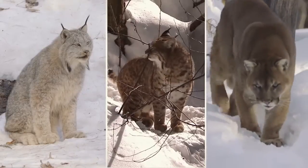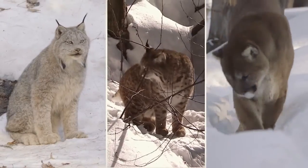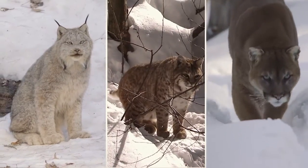In Canada we have three wild cat species: the lynx, the bobcat, and the much larger cougar.